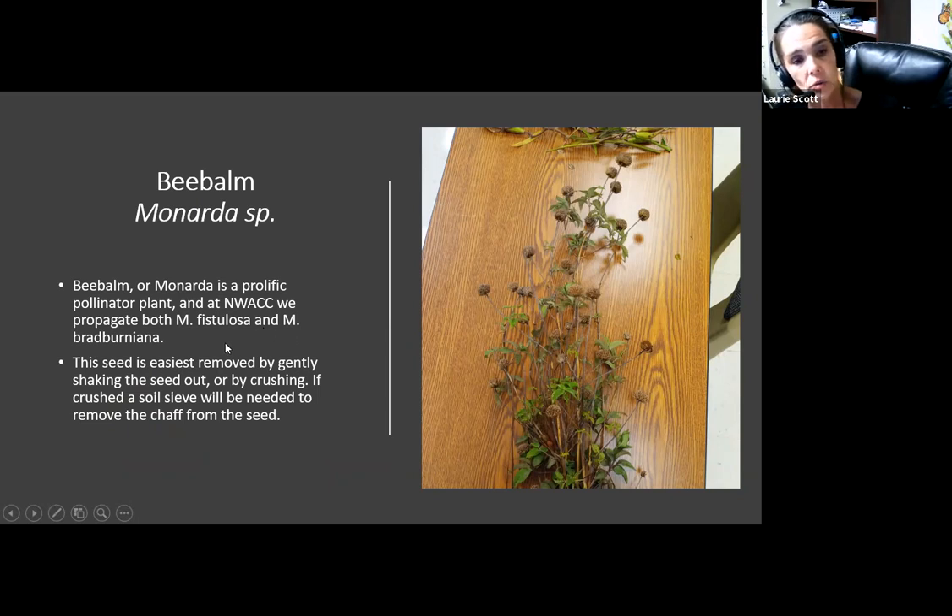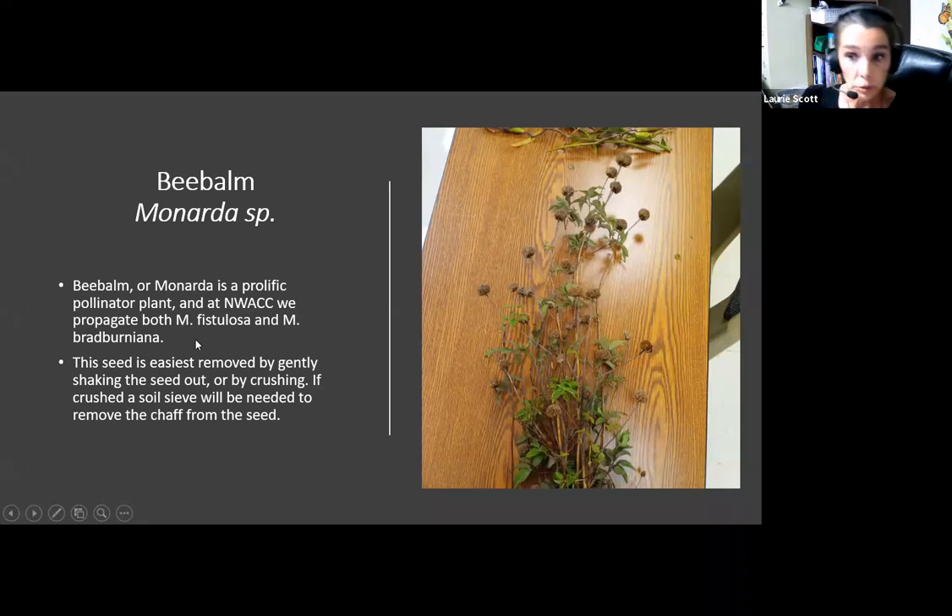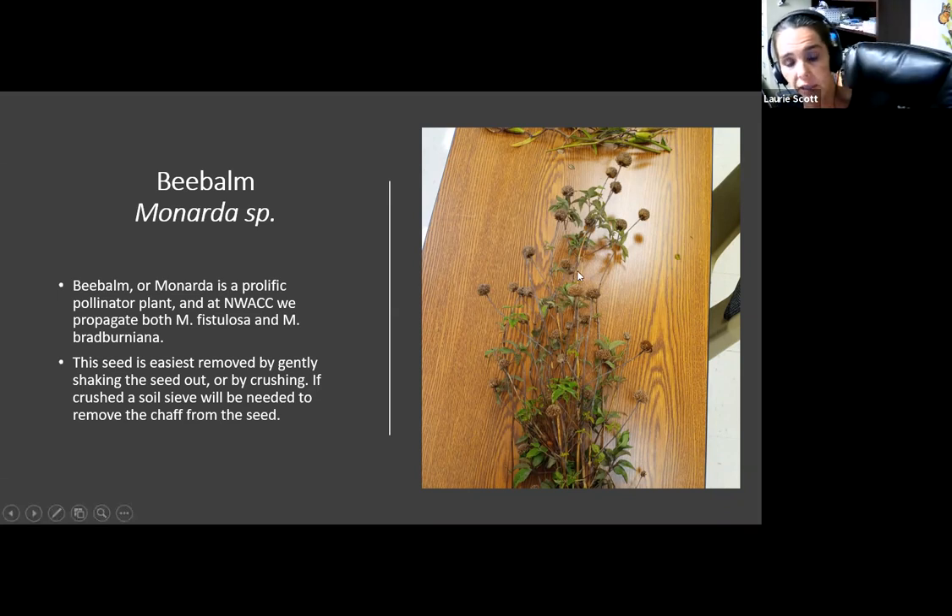Bee balm blooms sort of one right behind the other, so we keep bloom times going longer in our nectaries from spring to fall. This seed is most easily moved by turning the clipped plant upside down and shaking it off into a bucket. You can use the crushing and sieving procedure, but I don't find you recover much more seed by stomping than by just shaking it. And remember, we don't get rid of any chaff — it all goes back out because there's always seed left in this stuff. Always — you can never get it all out when you're doing self-cleaning.